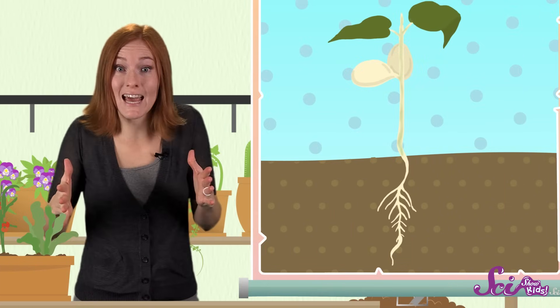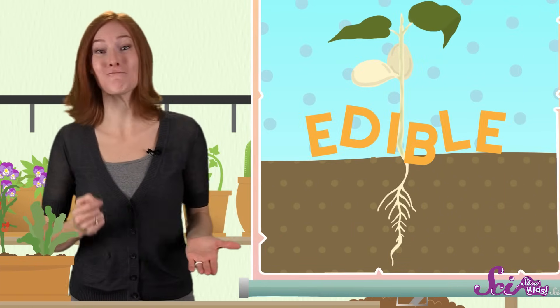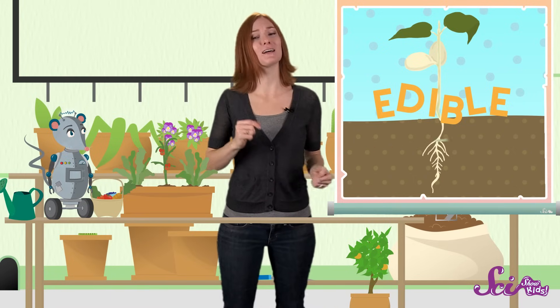Sometimes the roots, stems, leaves, and flower buds of a plant are edible, which means we can eat them safely. And we call all of these edible plant parts — including unopened flowers, roots, stems, and leaves — vegetables.